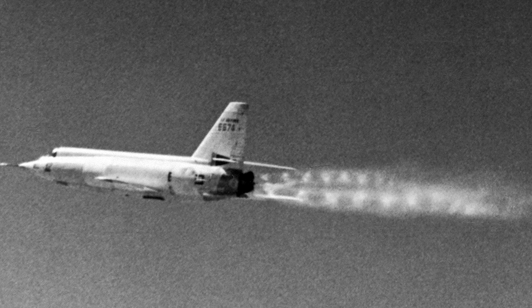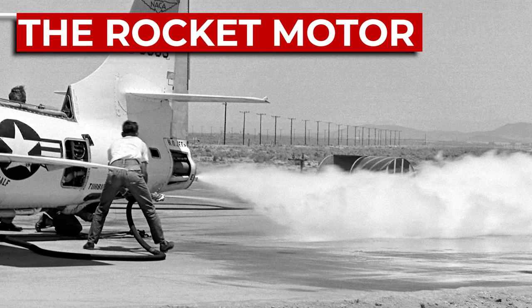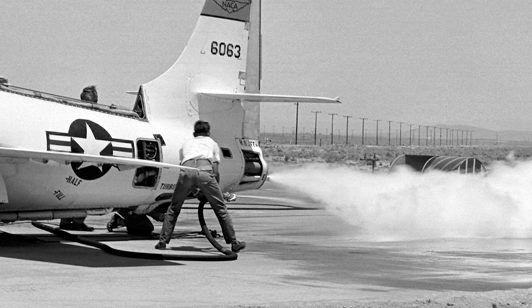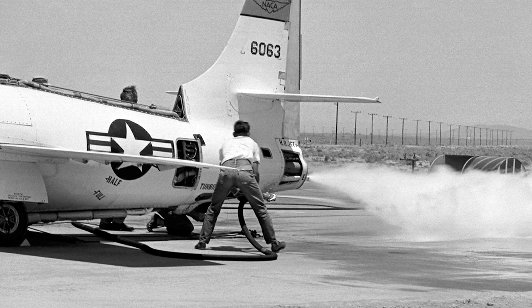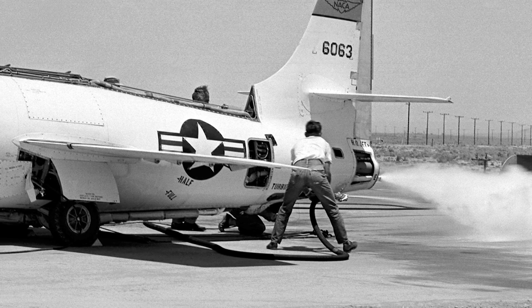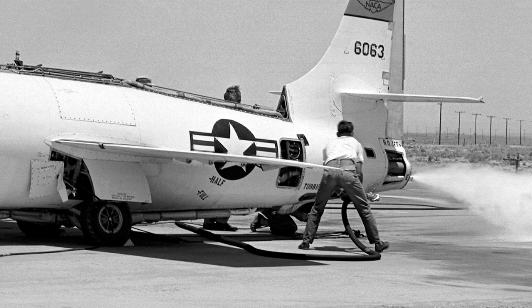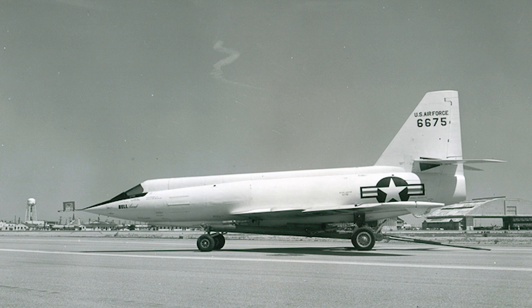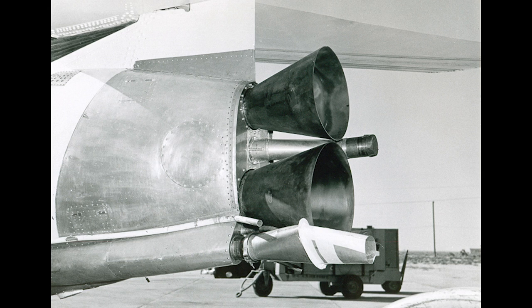The material delay was nothing compared to the biggest challenge from a timeframe perspective: the power plant. The existing XLR11 from the Bell X-1 was unsuitable — its 6,000 pounds of thrust was inadequate to propel the X-2 beyond Mach 3, and its thrust control was primitive, using four chambers fired in combinations of one, two, or four, with the risk that unspent pooled fuel could cause a mid-flight explosion. A new throttleable motor was required. The contract was assigned to Curtiss-Wright, as Bell already had enough on their hands, though Curtiss-Wright had little experience in this field.